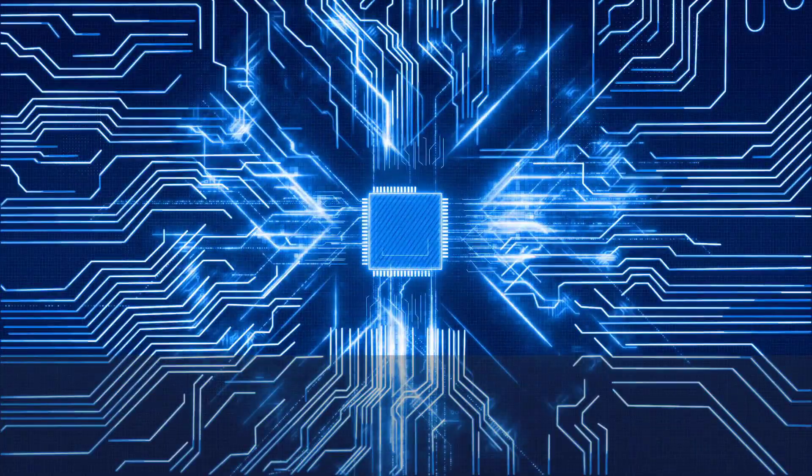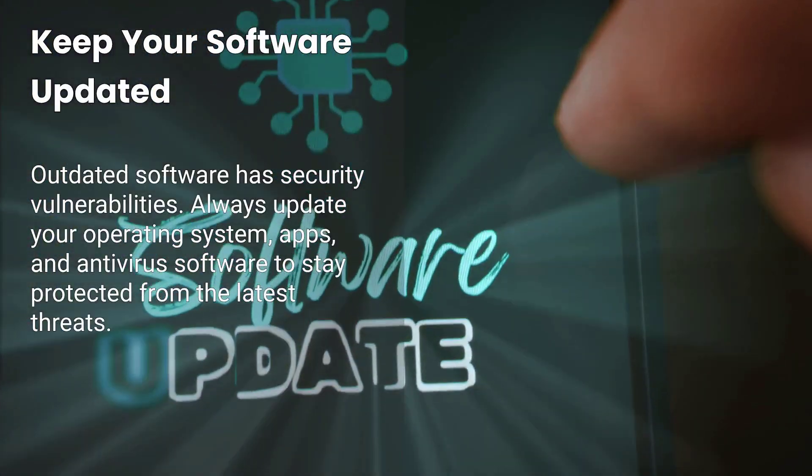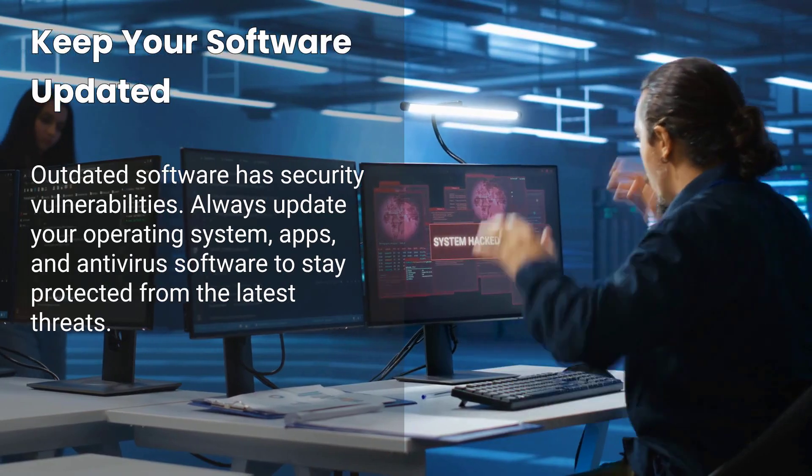Tip number three: keep your software updated. Outdated software has security vulnerabilities. Always update your operating system, apps, and antivirus software to stay protected from the latest threats.